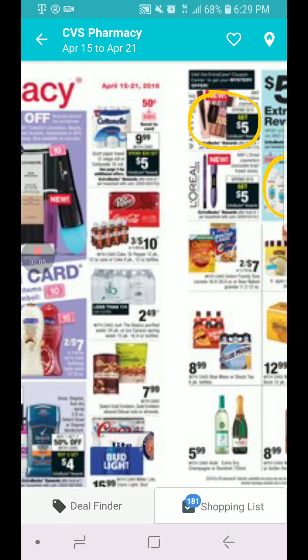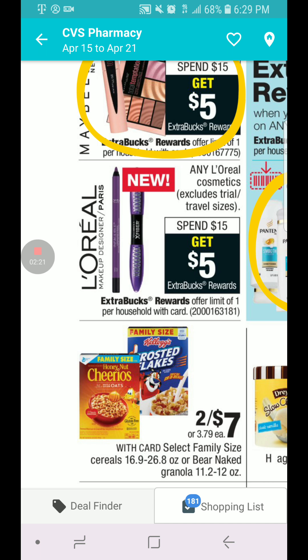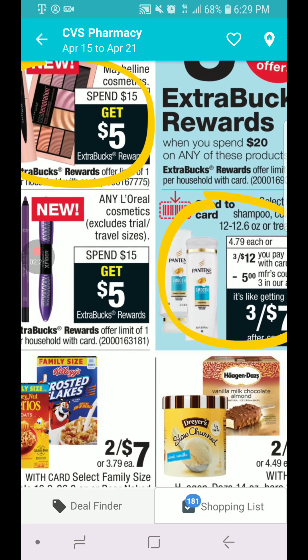We have a 50 cent coupon. The Maybelline is spend $15, you get $5 in ECB, limit one per card. And we have a mystery coupon coming from the Redbox machine — scan your card, limit one per card. L'Oreal is spend $15, you get $5 in ECB, limit one.